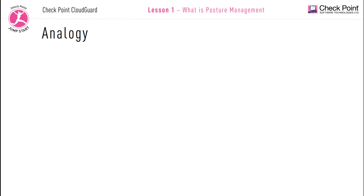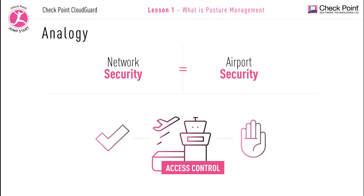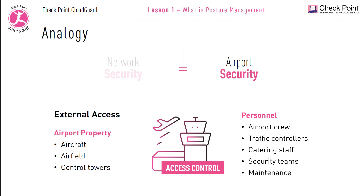Let's use an analogy to help clarify the differences. I like to think about network security and compare it to airport security. Network security, just like airport security, is about access control — who is allowed in and out of the airport. We have many layers and levels of access control: external access control and internal access control. External access control refers to access to the airport property, the aircraft, the airfields, and the control towers. We also have the airport crew, traffic control personnel, and others that need access to the airfields, like the catering staff, the cleaning staff, security teams, firefighters, and maintenance and fueling companies.